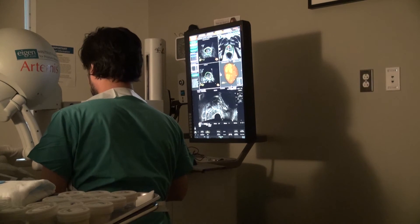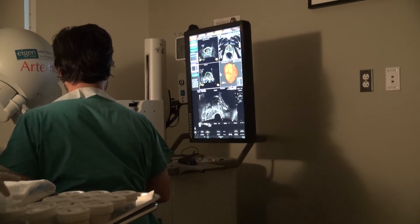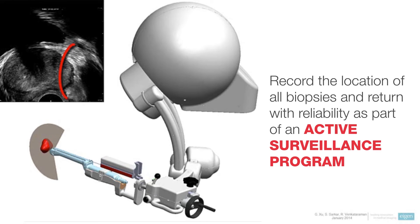In the case of men who are on active surveillance protocols for prostate cancer, we'll be able to go back to the specific areas that had previously shown some interest — perhaps a little bit of prostate cancer — and find out whether anything has changed and whether those men can continue to safely stay on active surveillance. Or if things have changed and we need to go on to treatment, we feel confident that we've gotten that information out of the system.